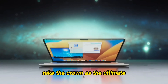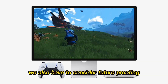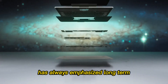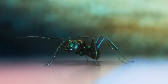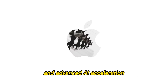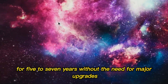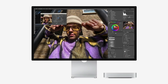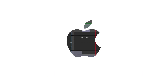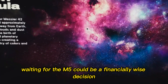We also have to consider future-proofing. Apple's transition to its own silicon has always emphasized long-term support, efficiency, and performance. With rumored 16 CPU cores, 22 GPU cores, and advanced AI acceleration, the M5 Mac Mini could remain a competitive machine for 5 to 7 years without the need for major upgrades. That is enormous in a tech world where computers are often outdated within 2 to 3 years. For anyone considering a long-term investment, waiting for the M5 could be a financially wise decision.